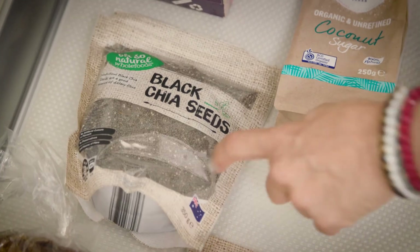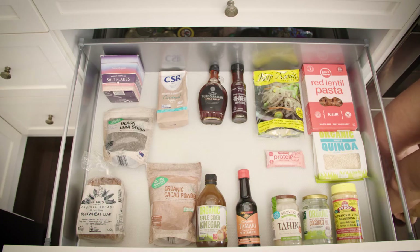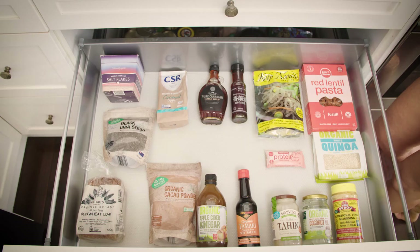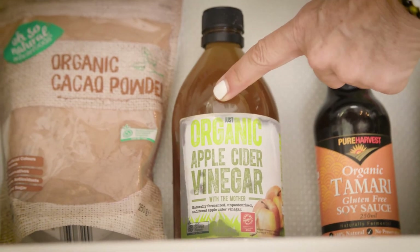Chia seeds are great for replacing your breakfast cereal — so easy to make any type of recipe with, and really high in omega-3s. Then we have our buckwheat bread, again just one ingredient, so this is going to replace your standard loaf of bread. We can't do without the cacao powder because we all love chocolate — this is a great one to have in your pantry to make a chocolate recipe super quick and easy.